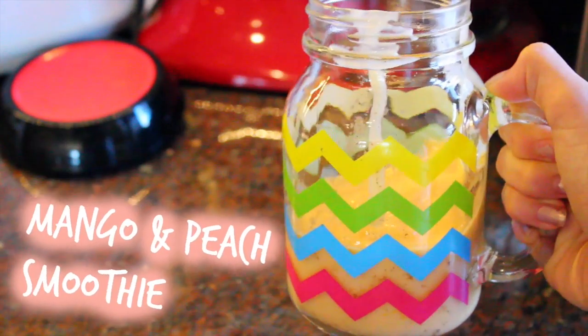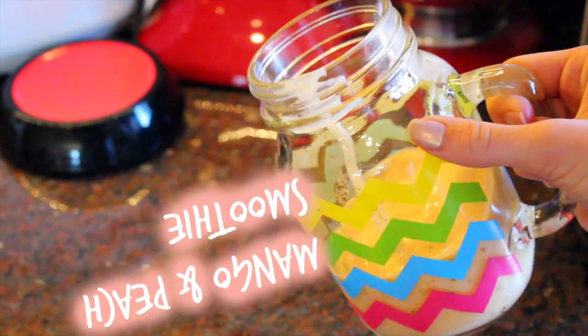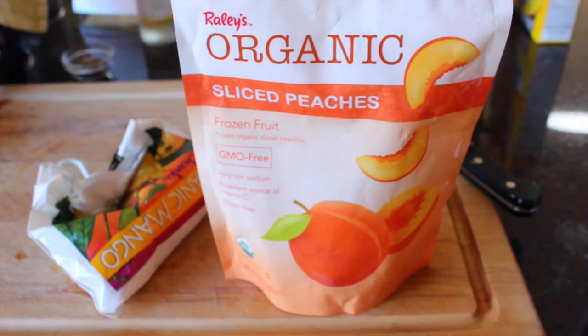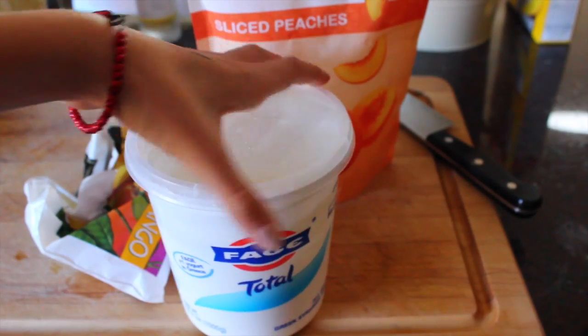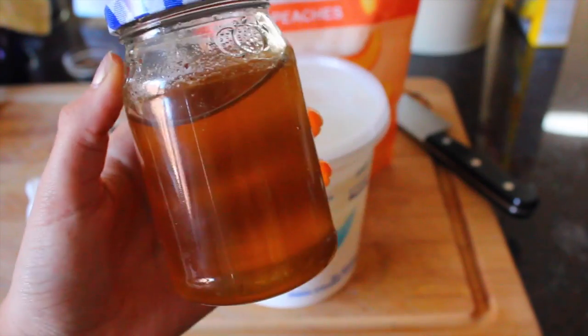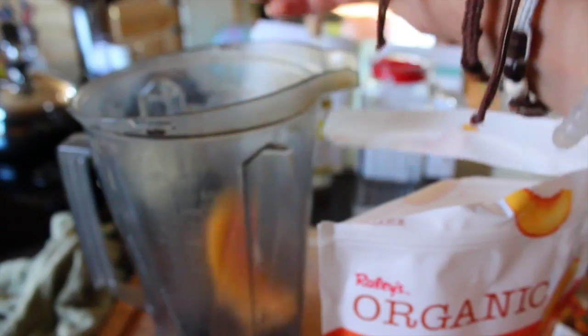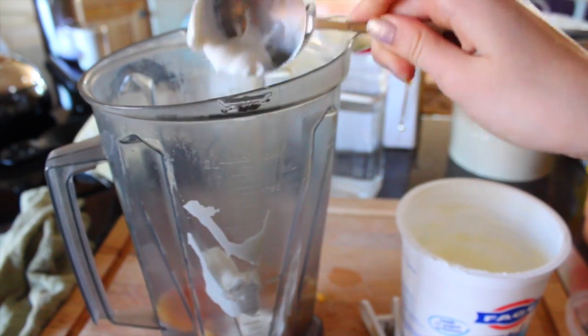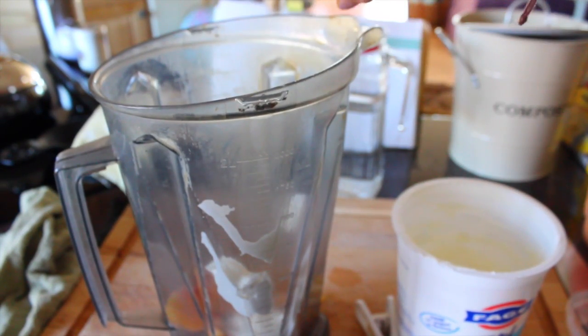The next smoothie is this mango and peach smoothie. I actually recommend doubling it because mine didn't turn out to be a lot. I'm taking frozen mango and frozen sliced peaches, then Greek yogurt and some honey just to sweeten it up because the yogurt wasn't sweetened at all. I put a few peaches in and then about a third cup of the mango, then a big scoop of the yogurt and drizzled some honey in.